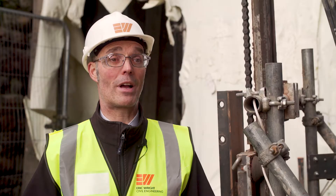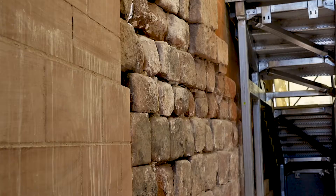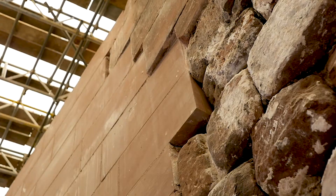We've reclaimed the vast majority of the stones and they will be put together like a jigsaw puzzle from photographs and drawings to be as near as possible to before it came down.